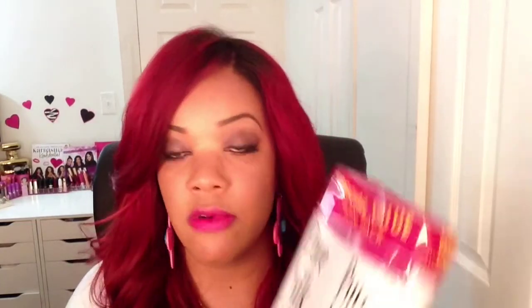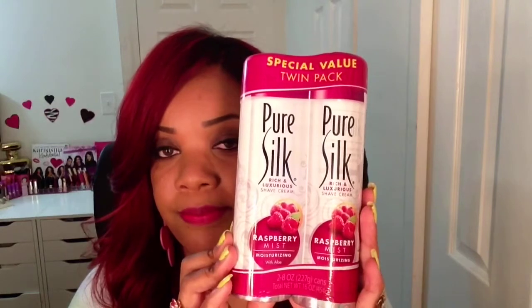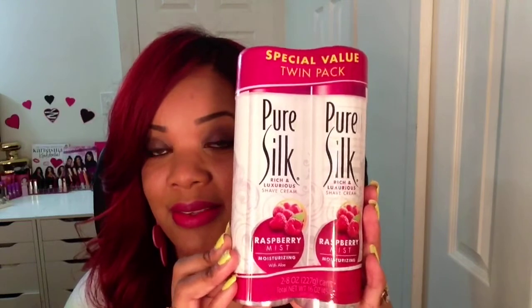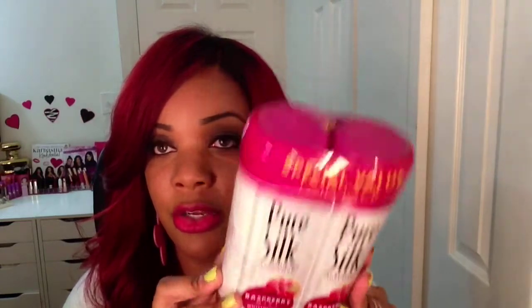I also picked up the Pure Silk rich and luxurious shave cream in the raspberry mist scent — this is what it looks like and you get two in the pack.